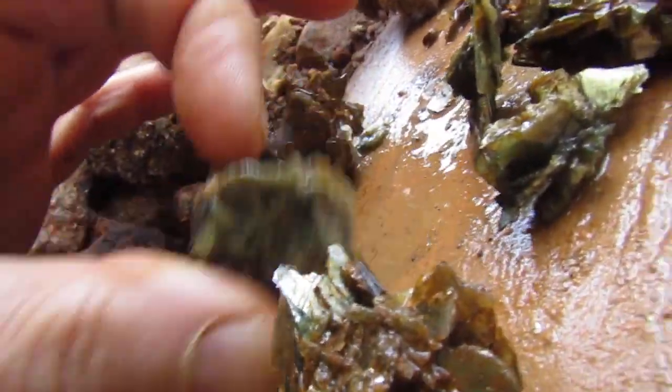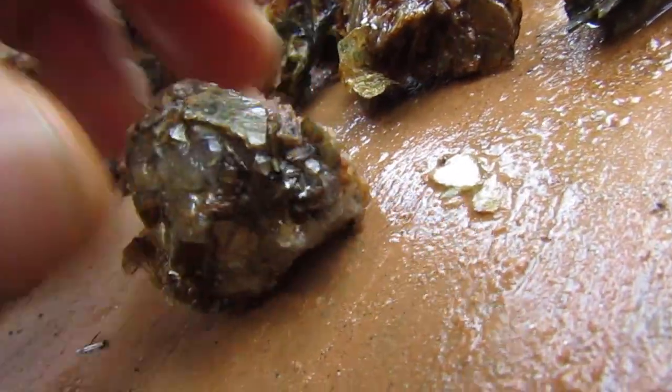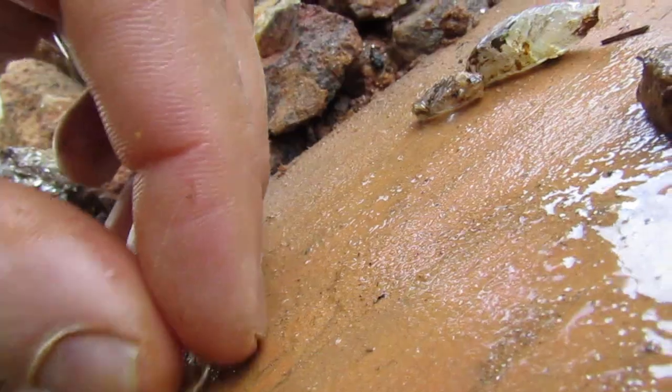Here's some more mica clusters. Some pieces of quartz, an anchorite rhombus. A few little crystals.